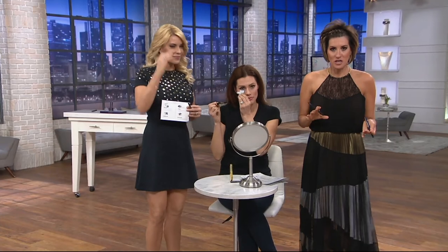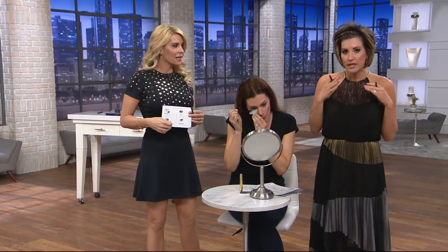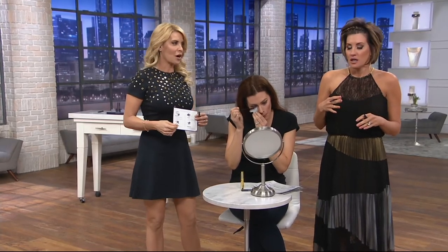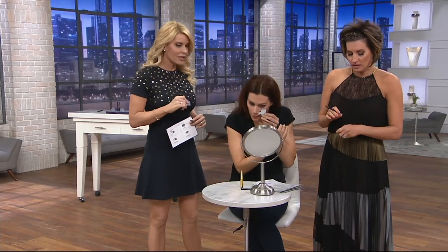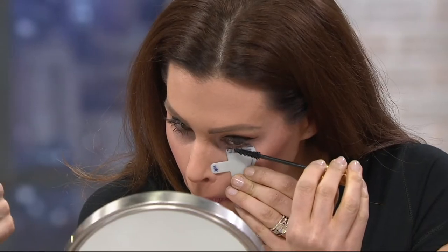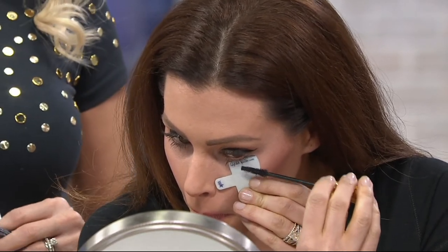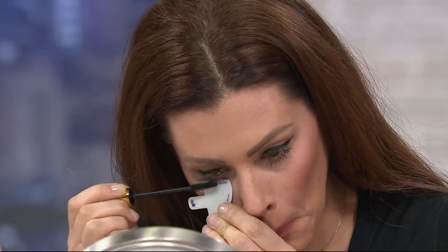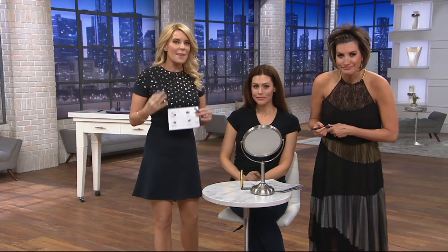24-hour waterproof long wear — forget worrying about summertime sweat, oily eyelids, or crying. This will not come off. Brooke is using it as a mascara guard. Even putting it under your eyes while doing eye shadow, there will be no fallout onto your cheeks — it will actually protect your cheeks. Super light-handed, with the finesse of the point of the felt. That's the technology.